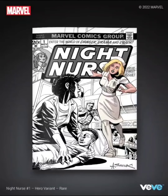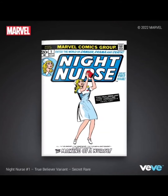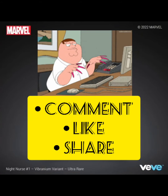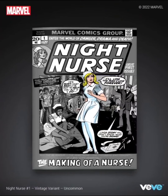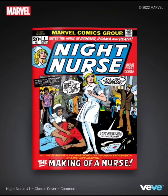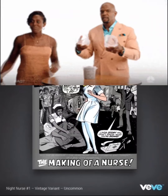Maybe you guys see some value in this, but I think I'm going to do a hard pass on this one. Comment down below — I'm really interested in knowing if you guys have ever heard of Night Nurse. Also let me know which cover is your favorite and if you're going for this drop tomorrow. And as always, stay flexing. Vivi Flex out.